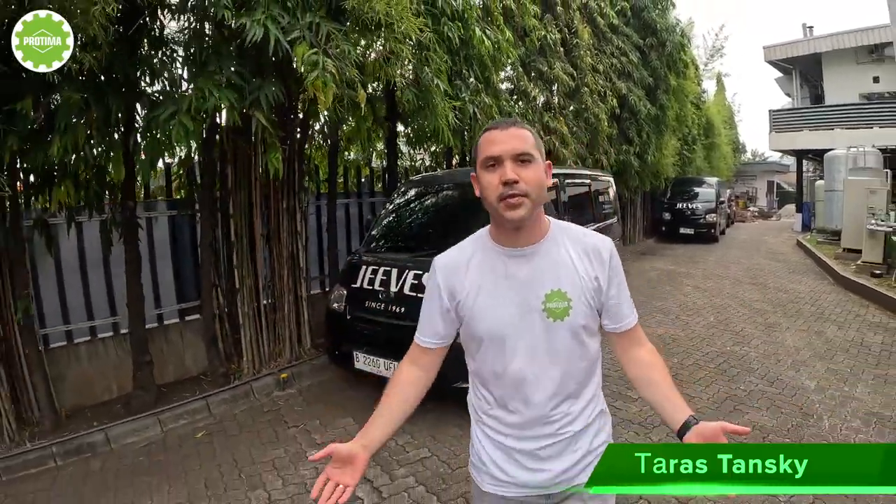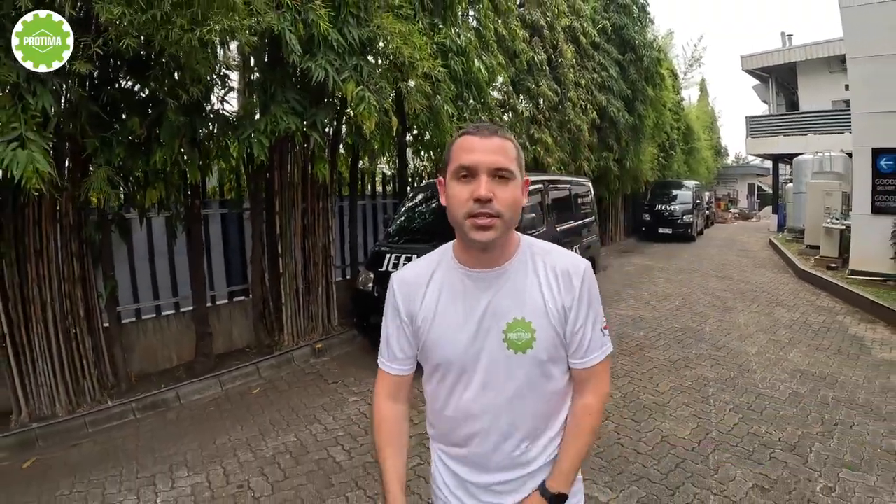Here we are — it's very warm, it's very pleasant, nice people. And as you can see, we are at Jeeves company Dry Cleaning. It's London's Dry Cleaning and they are operating in Jakarta. Right now I'm going to show you this dry cleaning company for you to get the idea of how it is organized. It's high level, believe me. So right now you're going to see it with your own eyes.